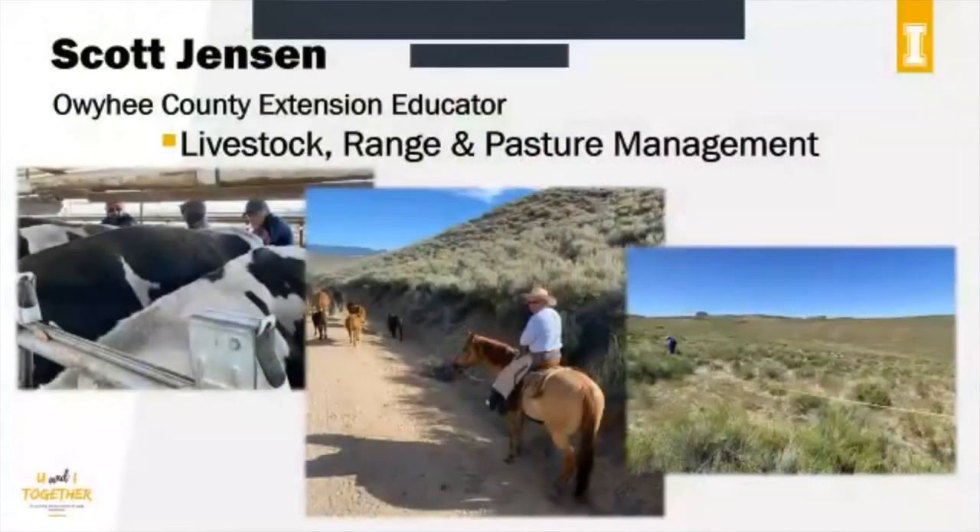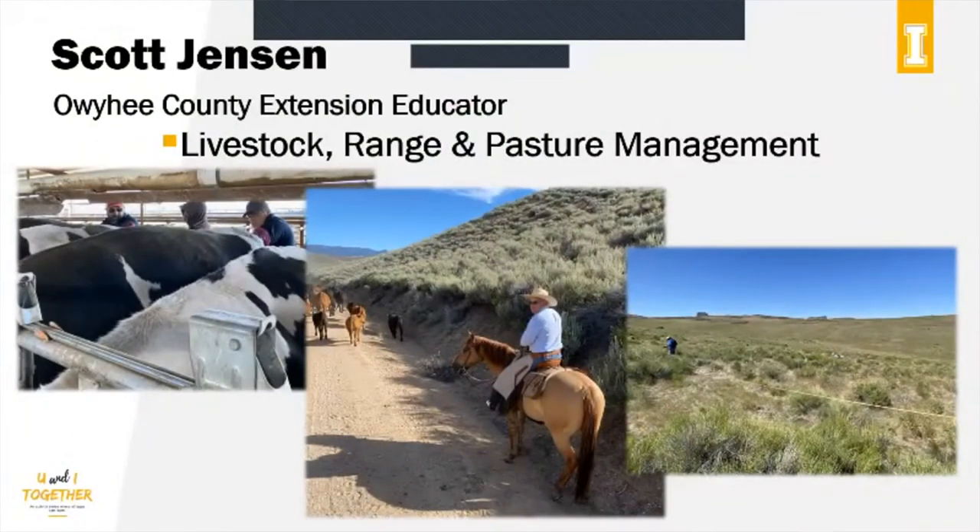Moving on — a little bit about myself. Like I mentioned, I mostly do livestock, range, and pasture management work. Everything from teaching artificial insemination to various applied research projects that are beef cattle and range related, and a whole lot of stuff in between.